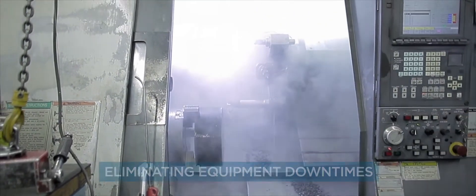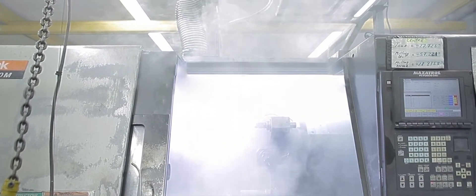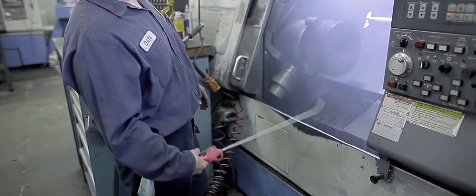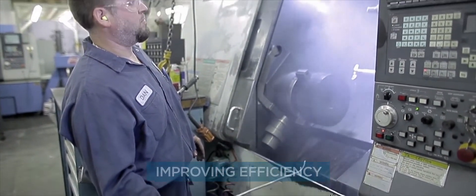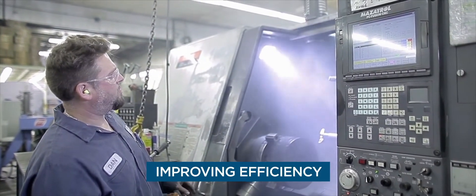Employees working in these hazardous conditions must stop to vent out the machines, their work areas, and at times the whole factory between each cut. Time spent airing out machines at the factory itself slows down production, costing valuable time and affecting your bottom line.